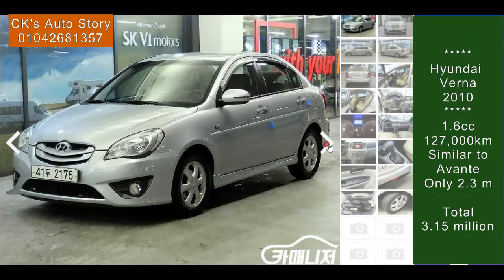Very nice engine, no worry. It's a Hyundai engine, the same as Avante, so no problem. Very nice. This car is only 2.3 million — the best price. 2.3 million with nice condition, 126,000 km.